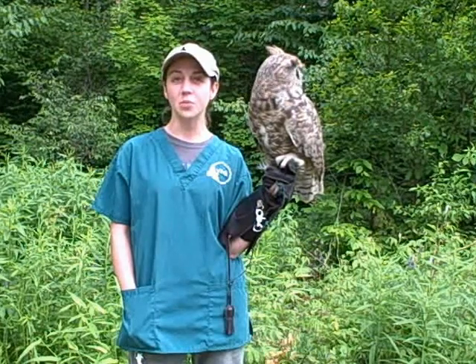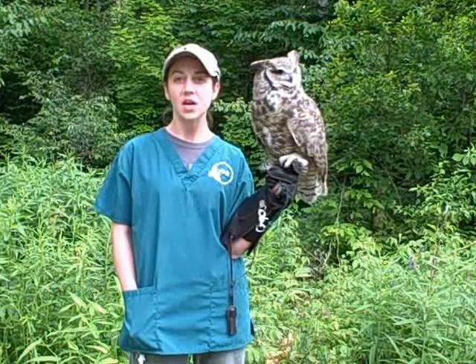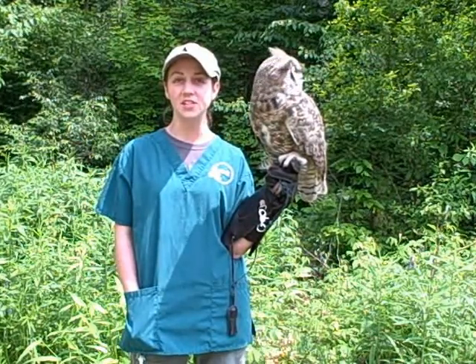In addition to our on-site avian rehabilitation facility, the VINS Nature Center in Quechee, Vermont proudly displays an impressive collection of live raptors, songbirds, and other animals for you to see up close. With 47 acres of diverse natural habitats, the VINS Nature Center offers a host of educational programs and special events enjoyable for people of all ages.